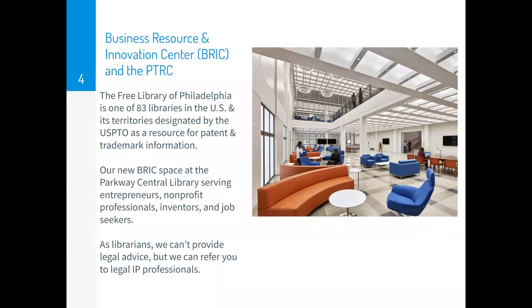We're one of 83 libraries in the US and its territories designated by the United States Patent and Trademark Office, USPTO, in Alexandria, Virginia, as a resource for patent and trademark information for the public. The Free Library of Philadelphia has been a PTRC since 1986. BRIC means Business Resource and Innovation Center. The PTRC's main focus is on patent and trademark information, but we also include learning resources for copyrights and trade secrets like this class. We provide information, but not legal advice since we're librarians and not attorneys. The BRIC also has services for nonprofits, job seekers, and businesses, so please check us out.